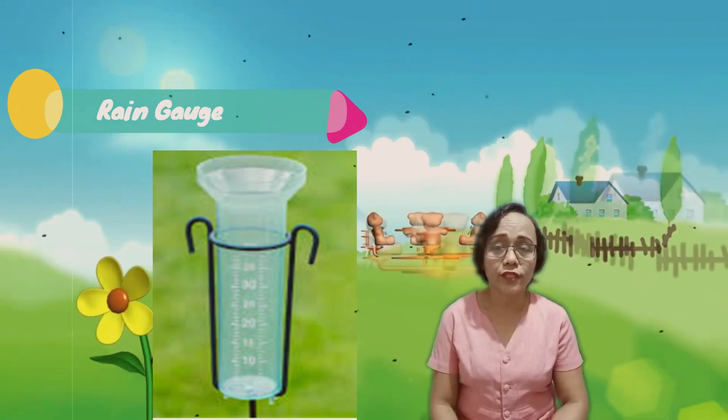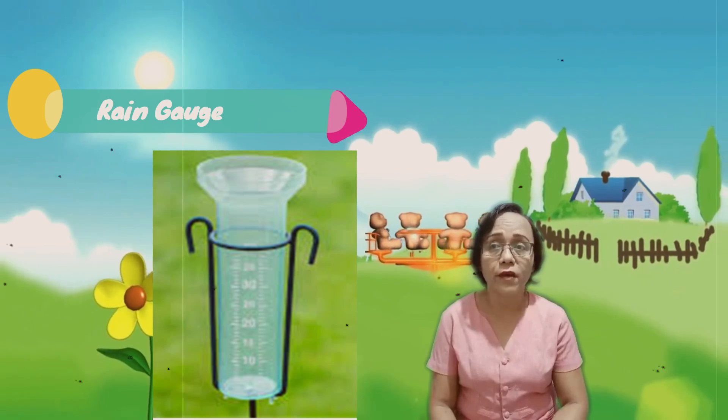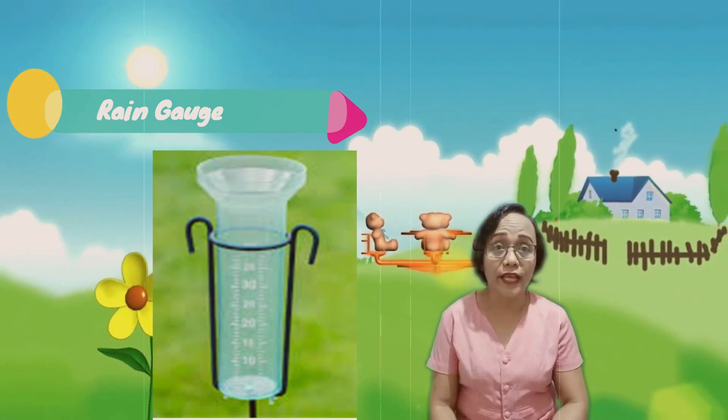The last instrument is the rain gauge. The rain gauge measures the amount of rain that has fallen over a specific time period. It indicates the amount of precipitation that is released by the atmosphere.